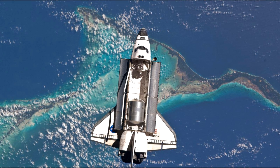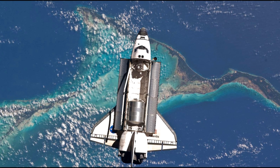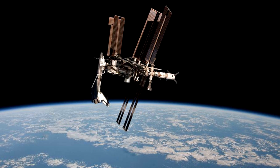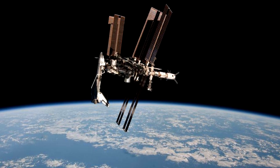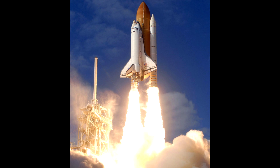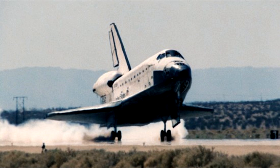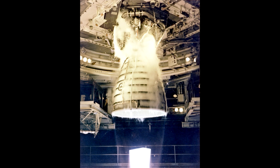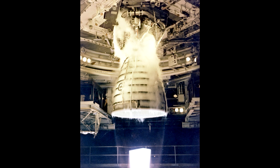Le but des navettes est de se rendre non pas vers la Lune, mais en orbite basse, afin d'envoyer des satellites en orbite, lancer différentes sondes dans le système solaire, voire même construire une station spatiale. Les navettes sont conçues de sorte à décoller comme une fusée et de revenir sur Terre à la manière d'un planeur. Elles sont équipées de trois moteurs SSME, développant une poussée totale au décollage de 5 580 kN, soit 569 tonnes.